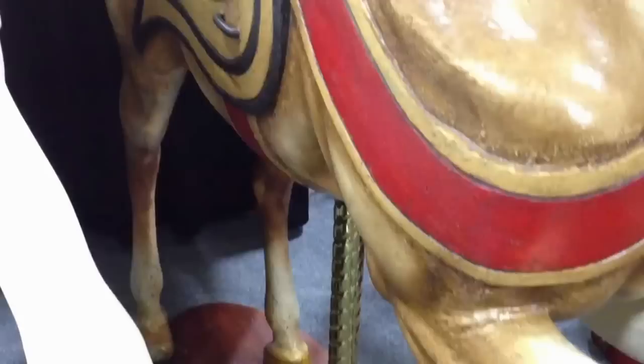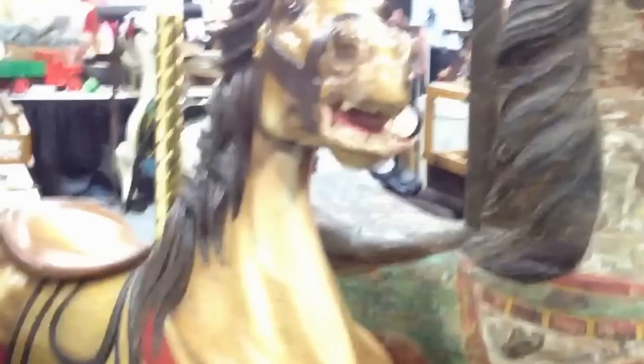That's called a prancer because his front legs are off the ground and the rear legs are on the ground. Densel was probably one of the best known of the American carvers, and Daniel Muller, who was the best, carved for Densel on and off. That one is restored to look like old paint, which the majority of people kind of like, and folk art collectors like the old look.